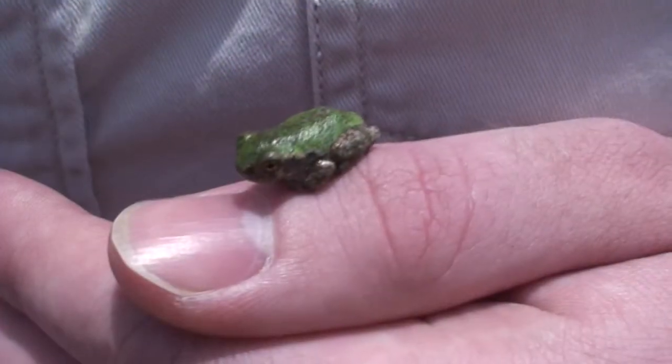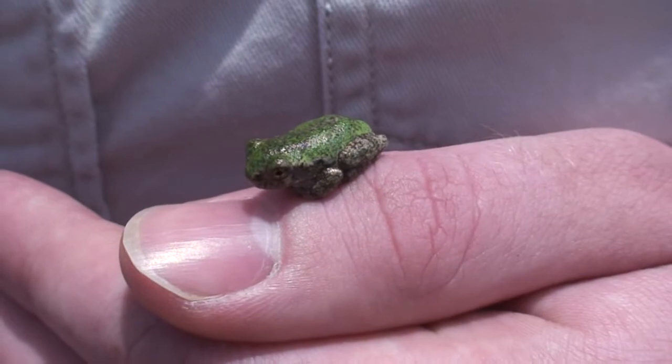This is the common gray tree frog, found throughout the eastern United States. Even though he's not completely gray, he's called the gray tree frog. He's a nocturnal creature and usually found high in the treetops, but I found him under a lamp because he's eating insects that are attracted to the light.